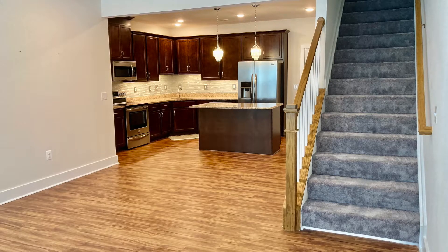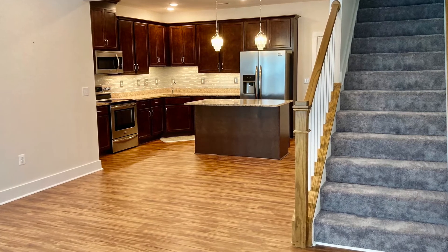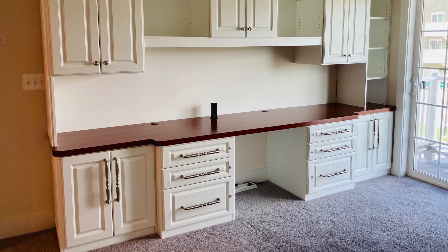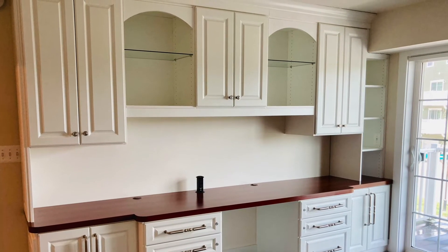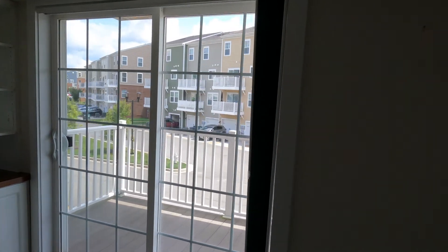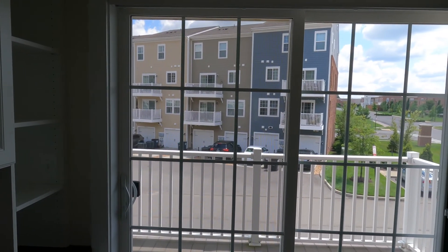This is the downstairs unit — level one. The upstairs units look similar but with just a little different layout. Up the stairs to the second level, you can see there is wall-to-wall carpeting up on the second floor. Down to the right of the stairs, there's an office area with a built-in desk — not typical of all units in this complex, but a nice option. Out here is a lovely balcony where you can sit and relax, or on those nice spring and fall days open it up and let some fresh air in.